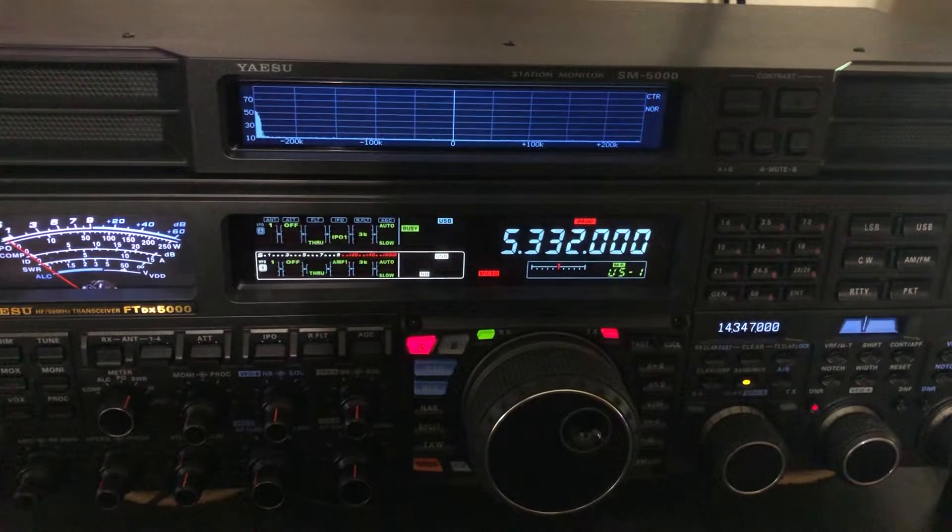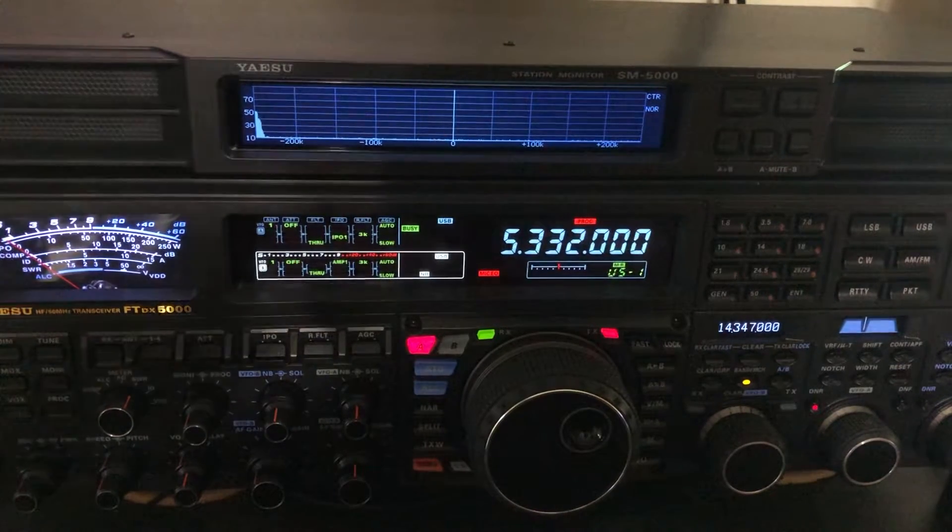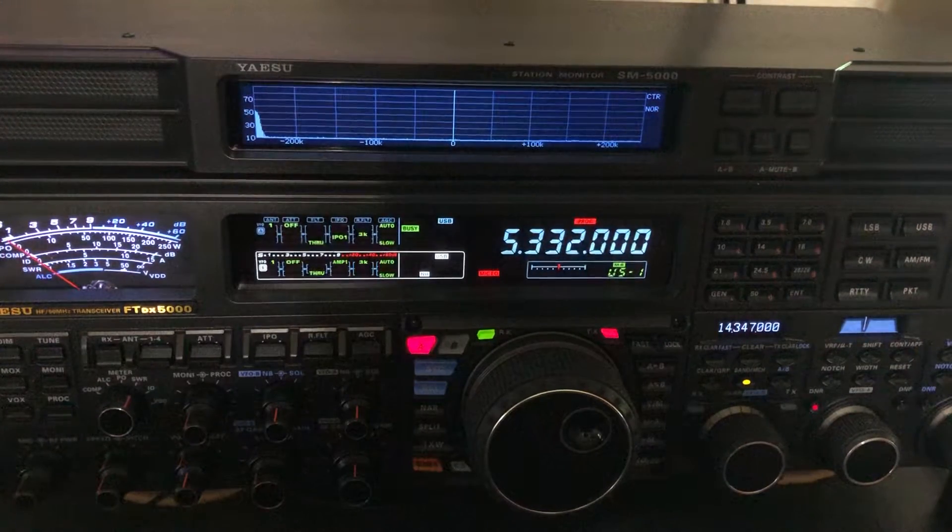I've actually had the radio for a year and ran across this very early on. I thought I'd shoot a quick video about it because people often wonder about birdies. I shot a video about the FT891 a couple of months ago because there were reports of birdies on the 160 meter band, and indeed they are, but they're so low in amplitude they don't even register on the S meter. As soon as you engage an antenna you don't even notice them. That's why I've been using an FT891 mobile and for backpacking for nearly three years now and I've never encountered an issue.